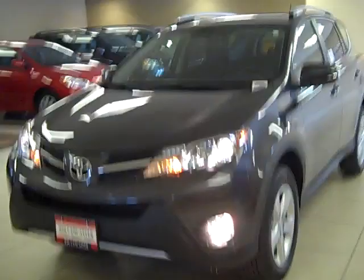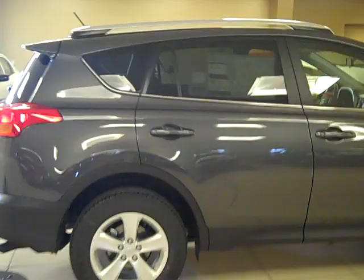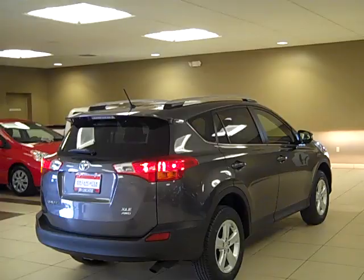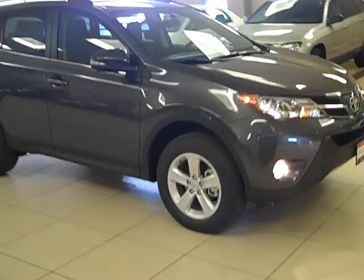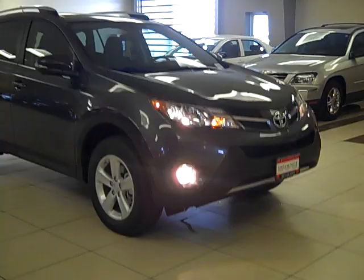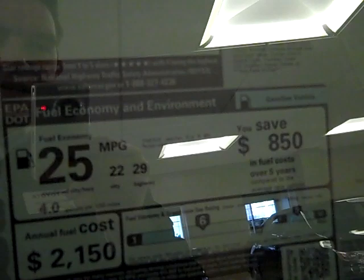Let's pop out and give you one more look at the exterior of this machine. We can get a good look at that sticker: fuel economy went to 25 overall — 22 in town, 29 on the highway. That's starting with that 25 at the 6-speed. This is a four-wheel drive model: $26,760 MSRP on the XLE with all-wheel drive.